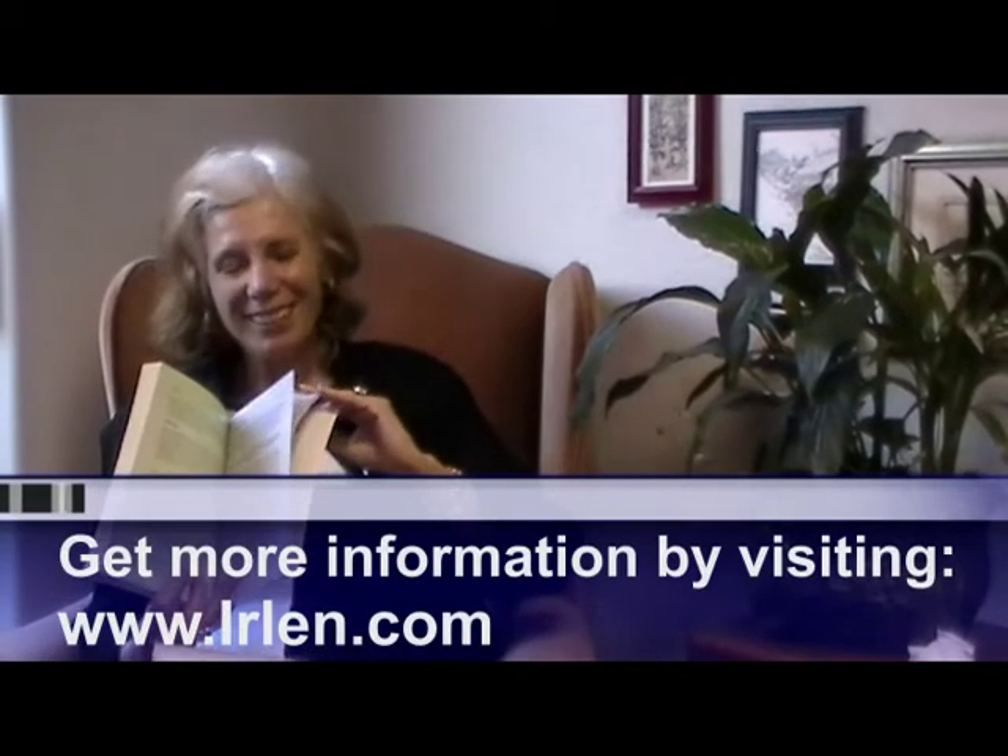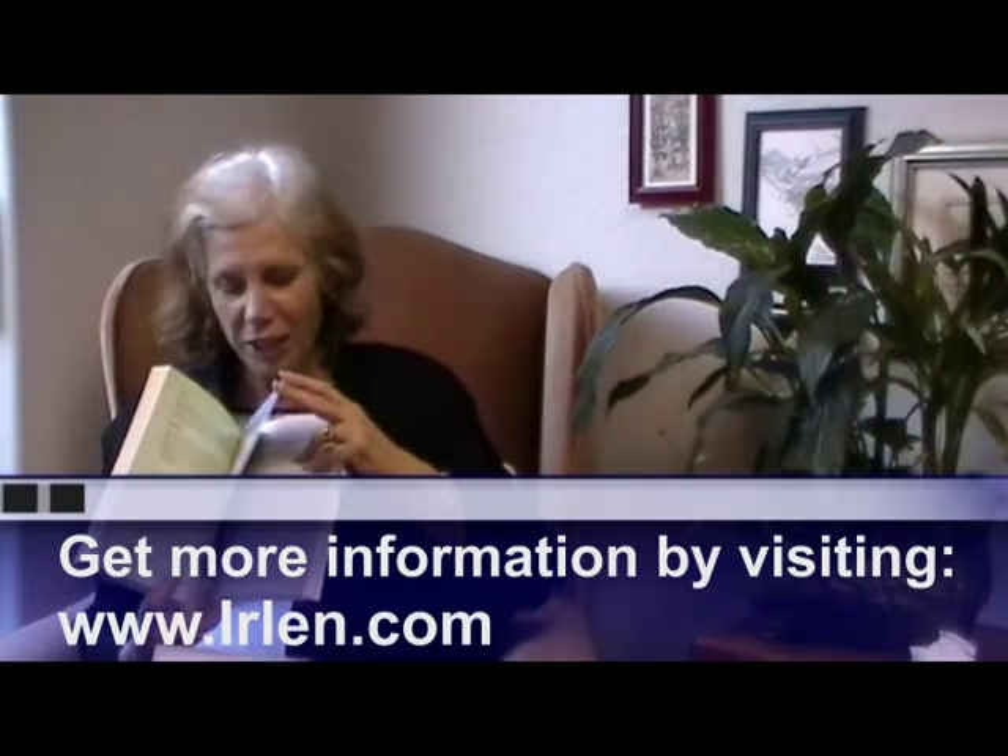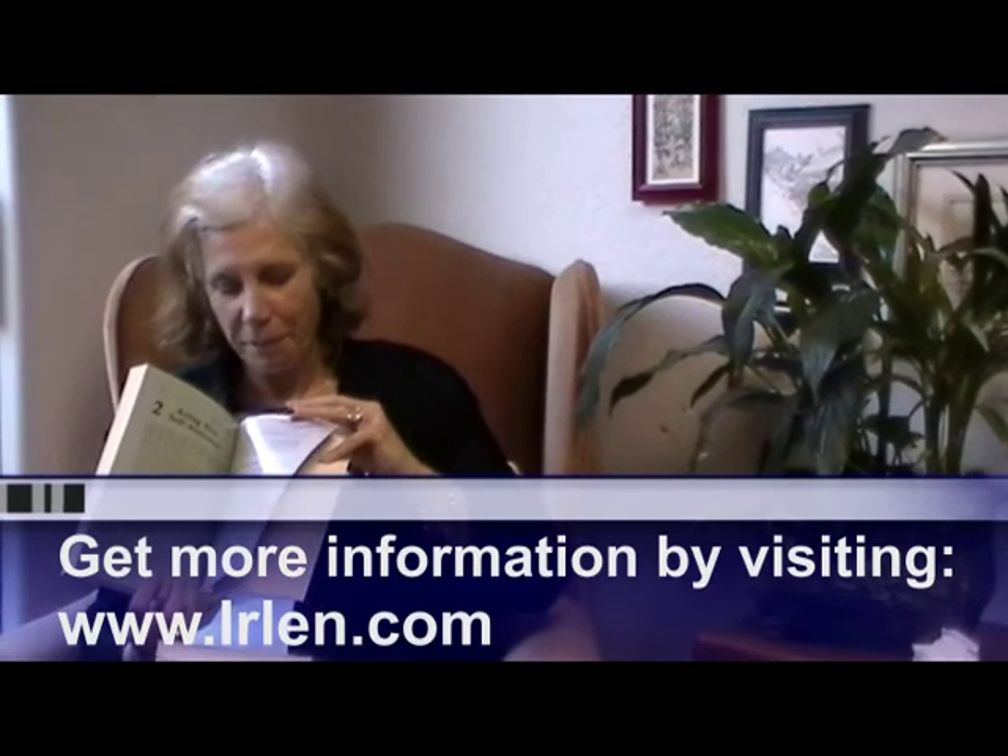Everyone says they enjoy reading on the topic. You can also go to Erlen.com and change the background color on Erlen.com to get a feeling for what it's like to read on different colors.